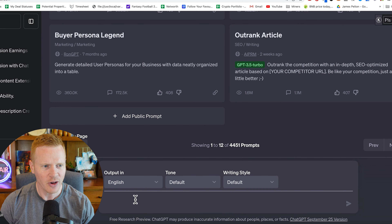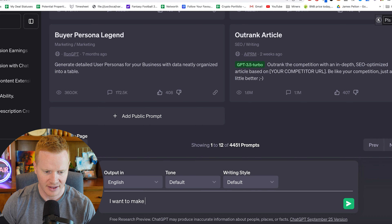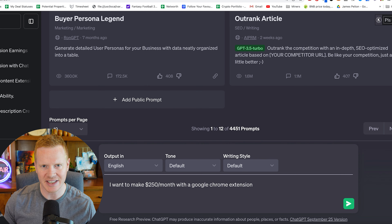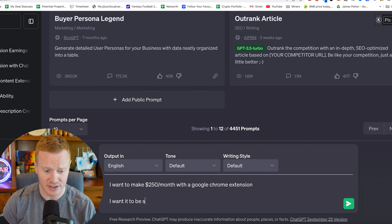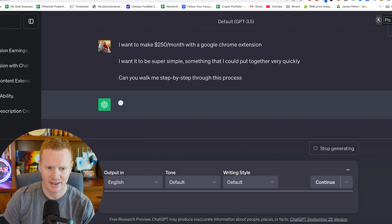I'm coming in with the assumption that you don't know how to program — your skills lie somewhere else. So we're going to go over to ChatGPT and say I want to make one K a month. I like to start small and work my way up. So let's say $250 per month with a Google Chrome extension. For the purposes of this video, I want it to be super simple, something I could put together very quickly. Can you walk me step by step through this process? Then hit enter.